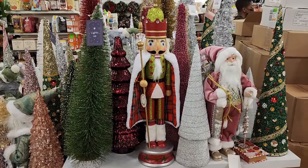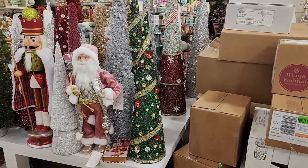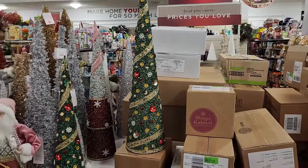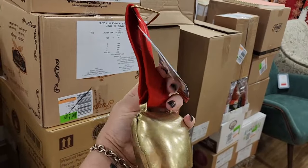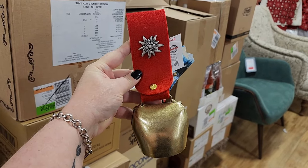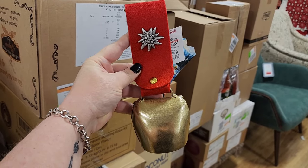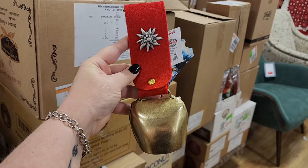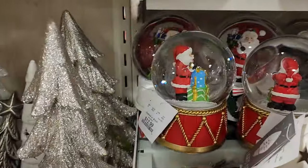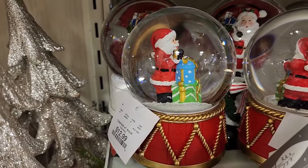$30 on this nutcracker. $17. Isn't that pretty? And that's the smaller one. $25 on the larger one. Look at this for $25 — how cute. And y'all, I got a really cool vintage one at Goodwill for $8, and I thought that was a lot. $13 on the musical snow globes. $8.